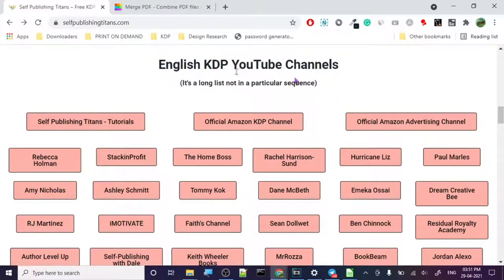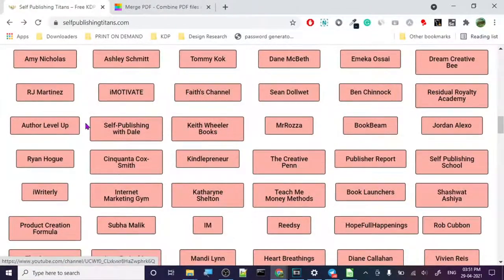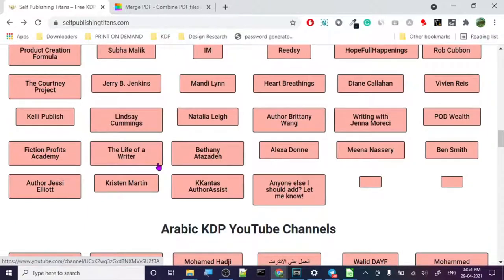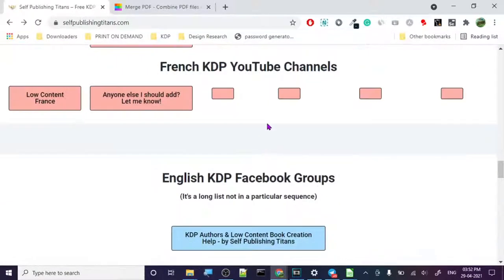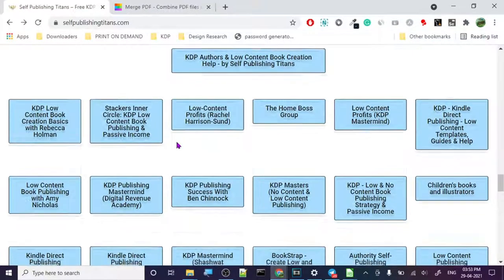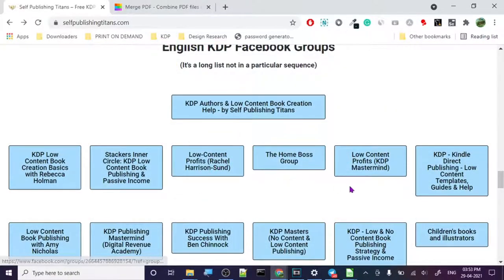Here are English KDP YouTube channels — there are so many, you should subscribe to at least some of them to get all the updates. And you should subscribe to this channel too. They also list Arabic KDP, Bengali, Polish, and French KDP channels. Under English KDP Groups, you should join some of these groups because you will be ahead of the trend — people discuss their experience and you get the real picture. I've joined a couple, including Low Content Profits and Low Content Profit Mastermind — that one is good.